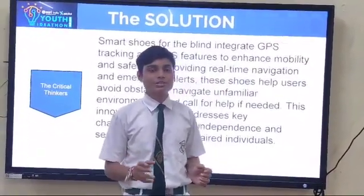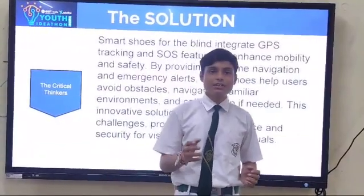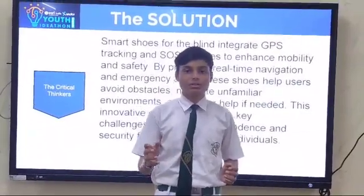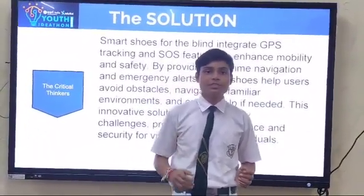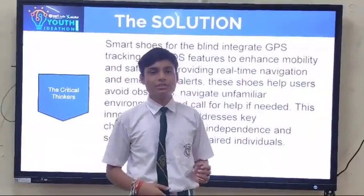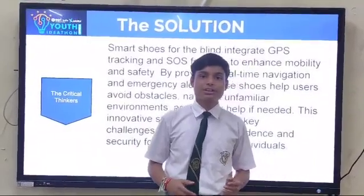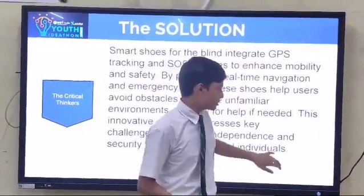These shoes help users avoid obstacles, navigate unfamiliar environments, and call for help if needed. This innovative solution addresses key challenges, promoting independence and security for visually impaired individuals.